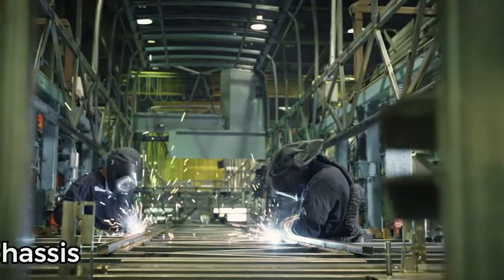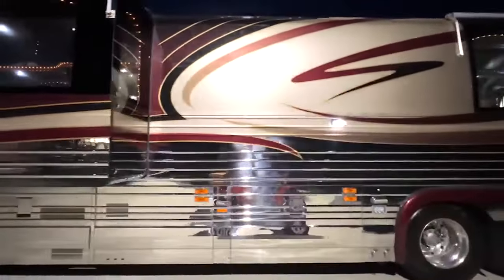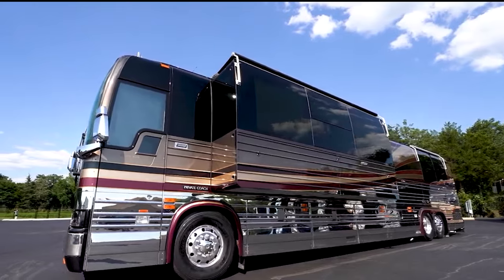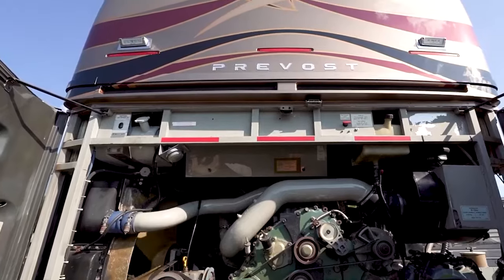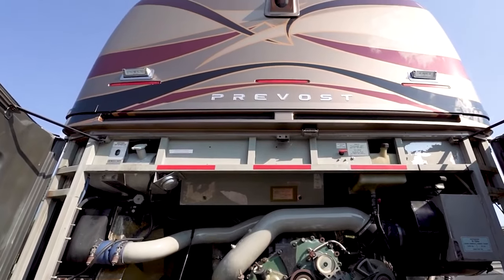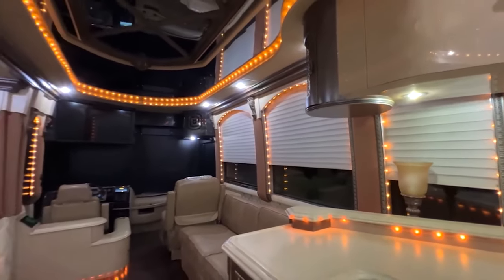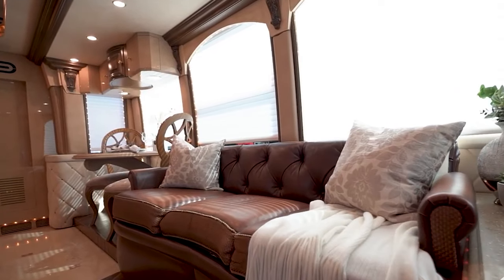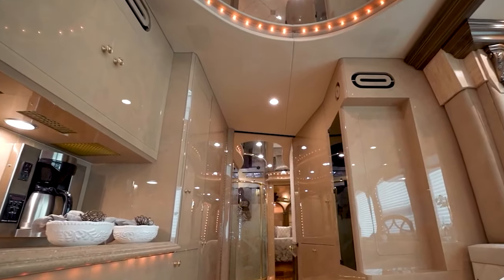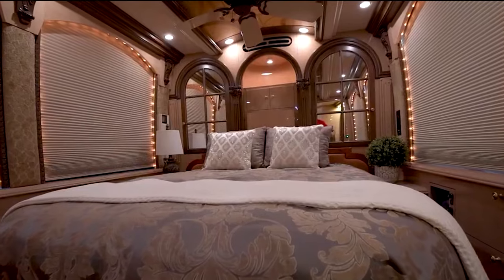Built on the reliable Prost chassis, the 2002 Prost XLI is a testament to high-quality and durable motorhomes. The 522 model, distinguished by its single slide, transforms the interior into a spacious and comfortable haven. Under the hood, a Detroit Series 62 7-liter, 500-horsepower engine paired with an Allison automatic transmission promises a powerful and smooth ride. Inside the 2002 Prost XLI, luxury is accessible to those who value both performance and elegance in their travels.